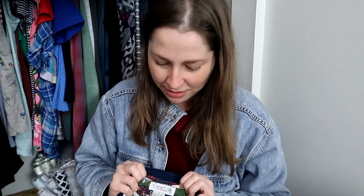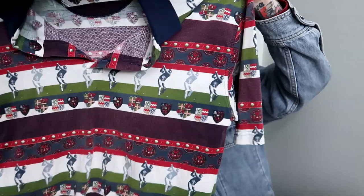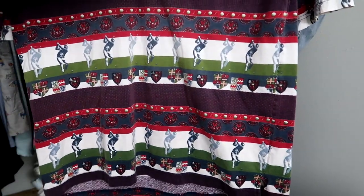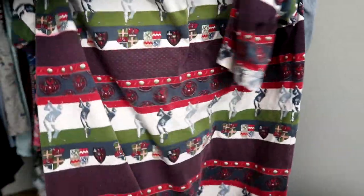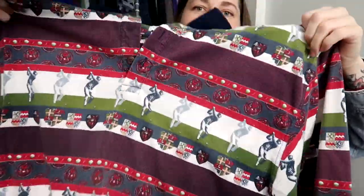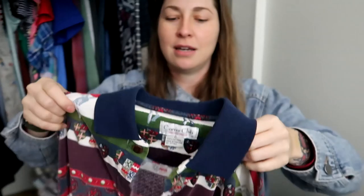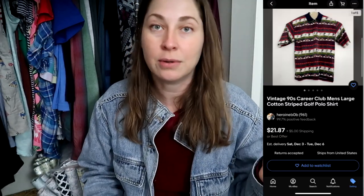This next one was too wild not to purchase. It's a vintage Career Club piece, size large, made in Thailand. Look at this pattern — it's a golf theme with a bunch of crests and a contrasting collar. Somebody's going to want this. It's very loud. Buy it off me on Etsy or eBay.